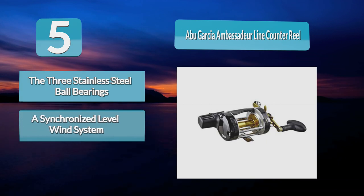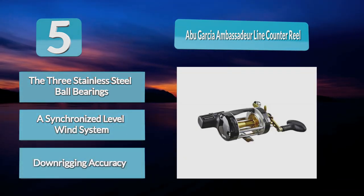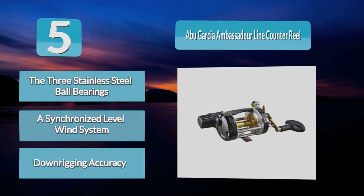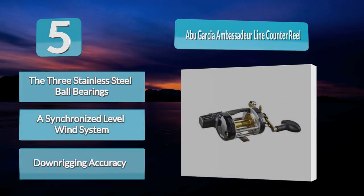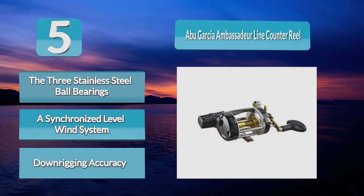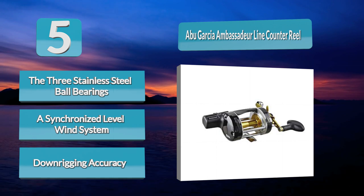The three stainless steel ball bearings provide enough power to ensure that fish can be brought up from the deepest of depths. Not only does it come with Abu Garcia's patented carbon matrix drag system, but it also comes equipped with a synchronized level wind system. Anglers can be sure that their fishing line will stay tucked into place while trolling for deeper species of fish.